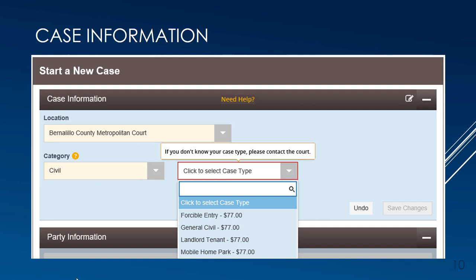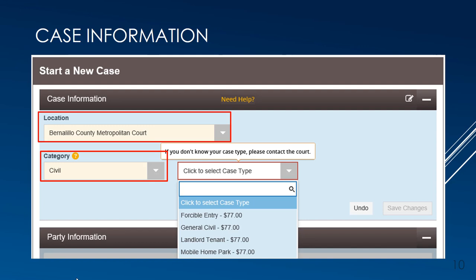In the Case Information section at the top, you'll find Location, Category, and Case Type. From the Location drop-down menu, select Bernalillo County Metropolitan Court. Then select the category of Civil, which will be the only option for now. Then select one of the four case types from the drop-down menu, which are filtered specifically for the Bernalillo County Metropolitan Court. Click Save Changes to activate the next section below.